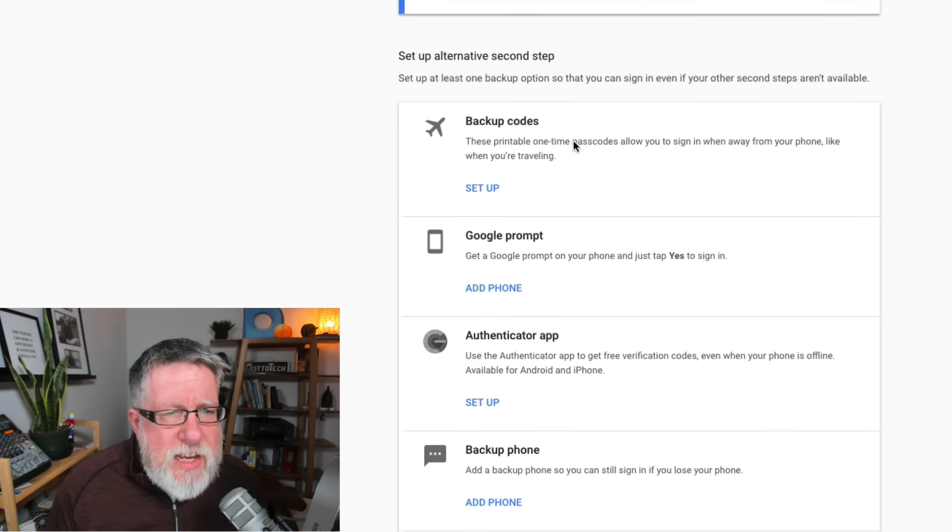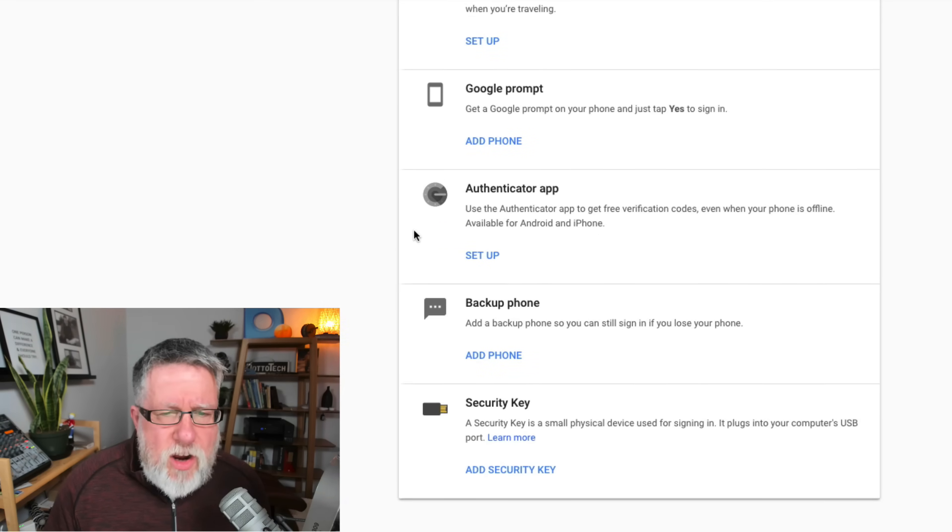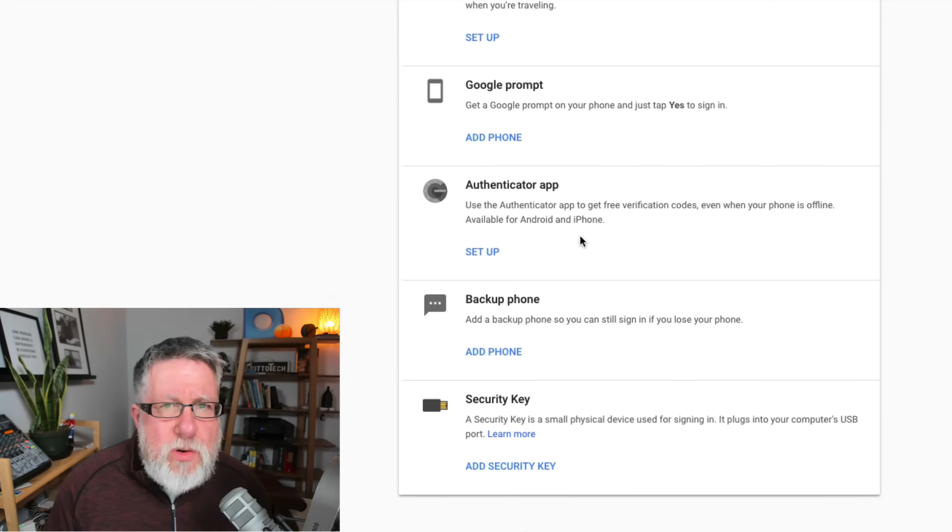They've got a couple of other alternative second steps, such as having printed one-time backup codes if you want — which seems rather elaborate for me. There's also the Google Prompt as mentioned. But the Authenticator app is an interesting option — it allows you to use two-factor authentication even when your phone is offline. Let me install the Authenticator app to show you exactly how it all works.